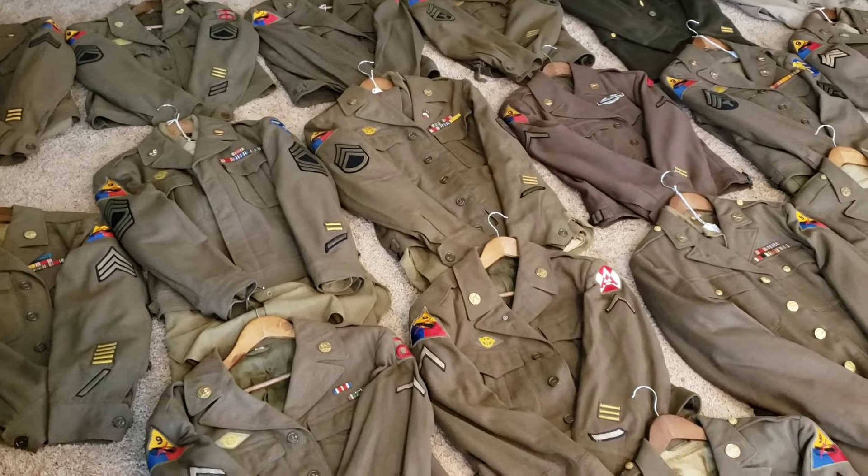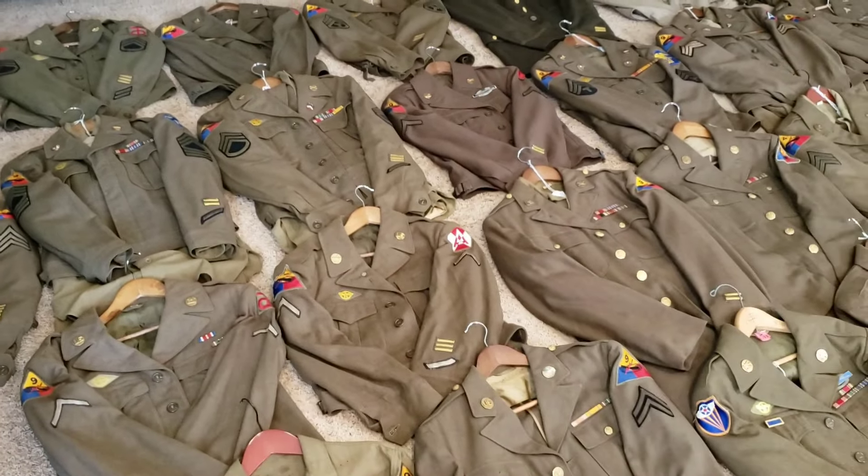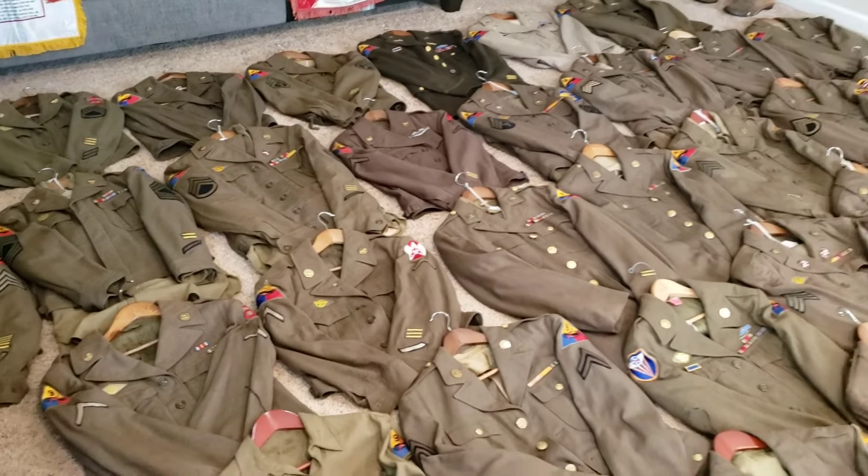This is a pretty cool item here — I got an M43 field jacket. A lot of those were wore out so bad from use and probably tossed, thrown away, or destroyed one way or another. But anyways guys, I hope you liked this video. I'm going to go ahead and wrap it up. Let me know what you think, and I'll be getting back to you soon. Thank you.